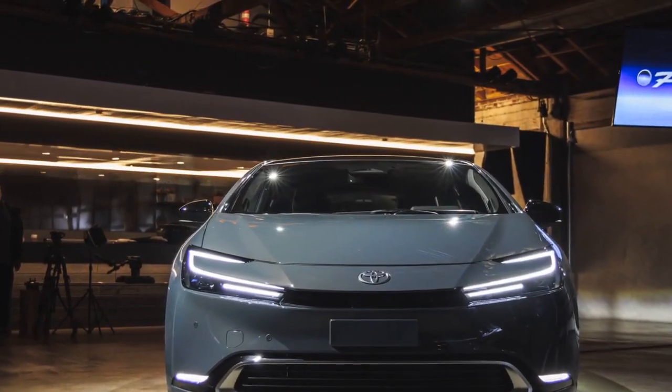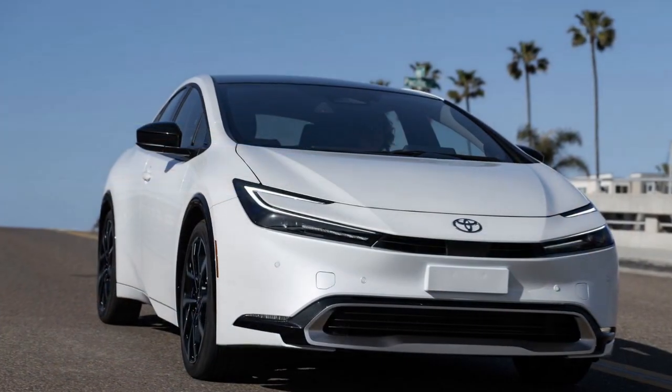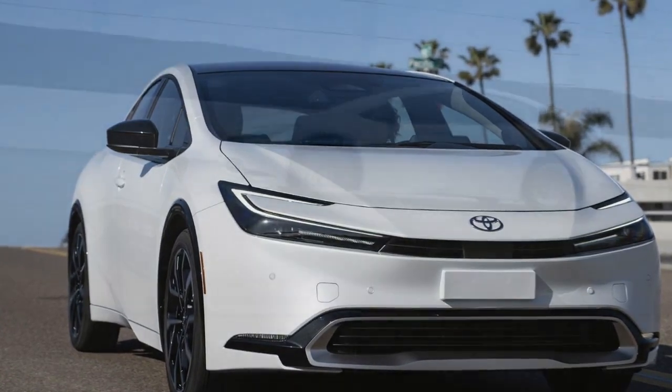2. Extended electric-only range: With an increased electric-only range of up to 25 miles, the Prius Prime allows for emissions-free commuting during short trips, reducing the need for gasoline.